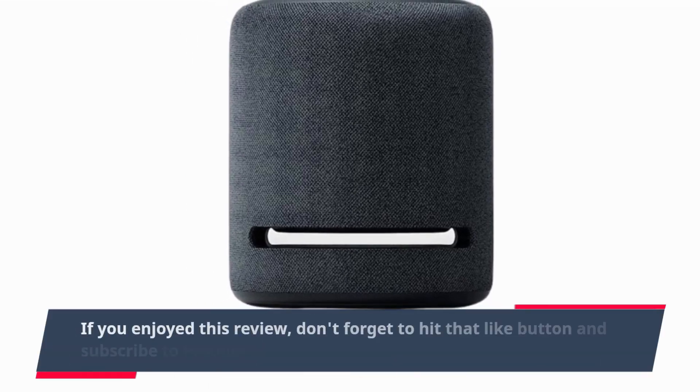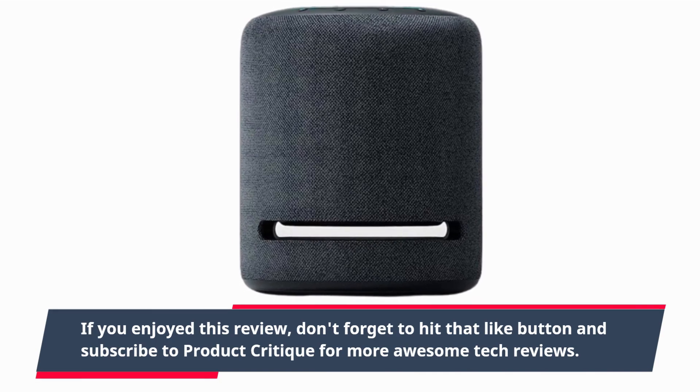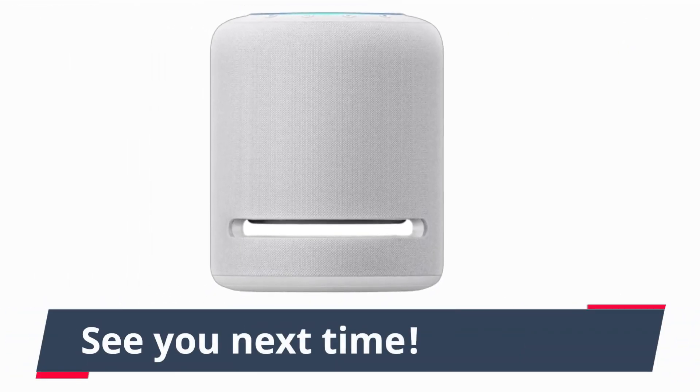If you enjoyed this review, don't forget to hit that like button and subscribe to Product Critique for more awesome tech reviews. See you next time!